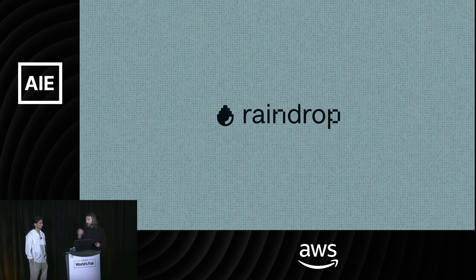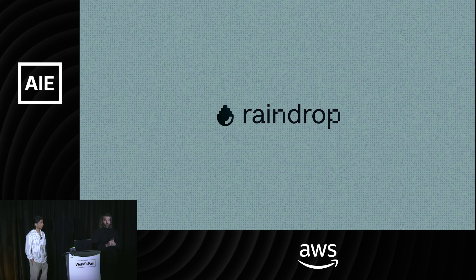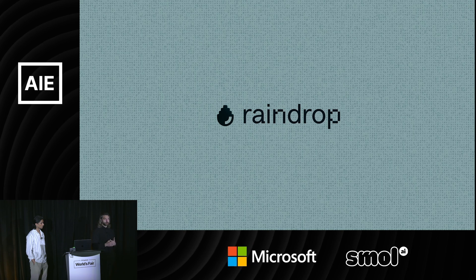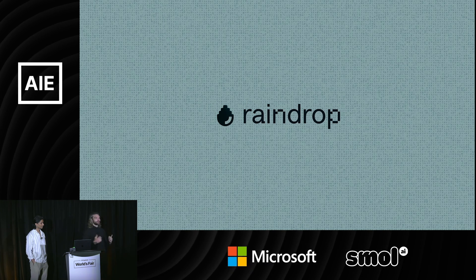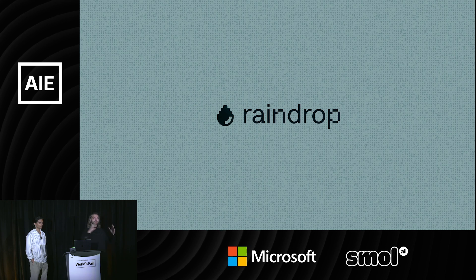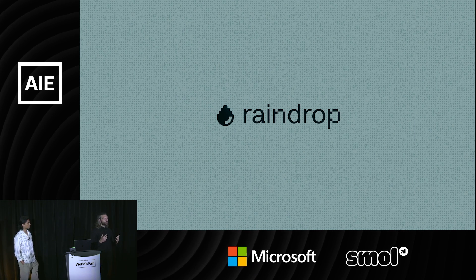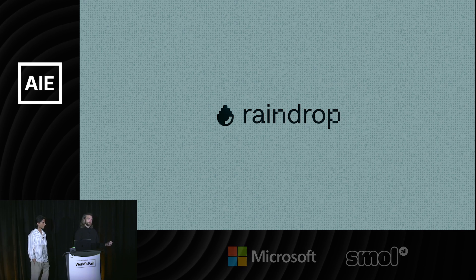It's everything from apps like Sid's, to things like Clay.com — a sales outreach tool — to alien companion apps, to coding assistants. It's just this insane range of products. We get to see so much of what works and what doesn't.